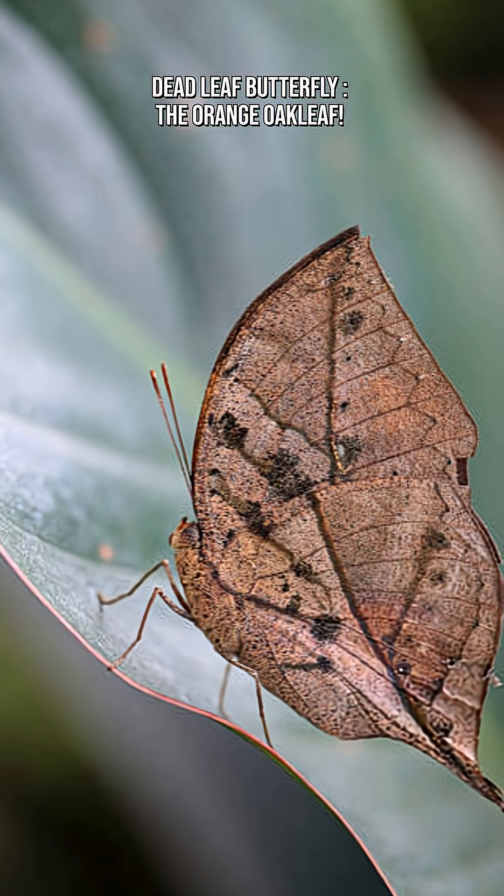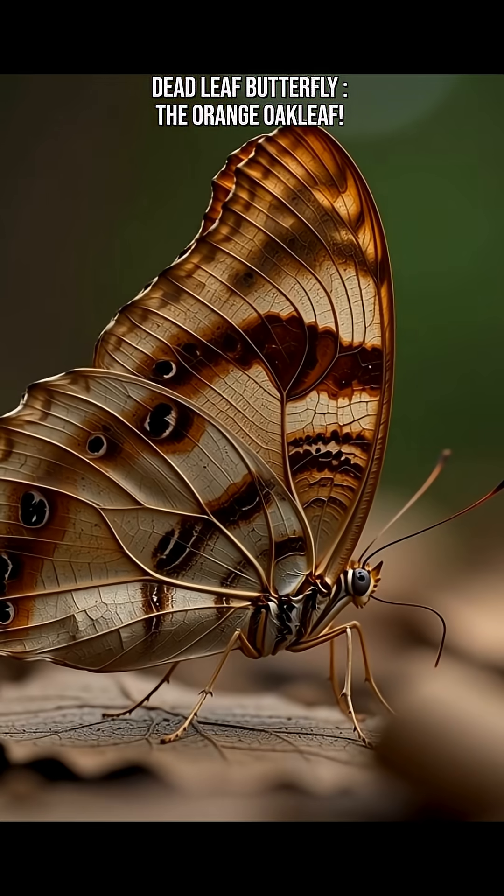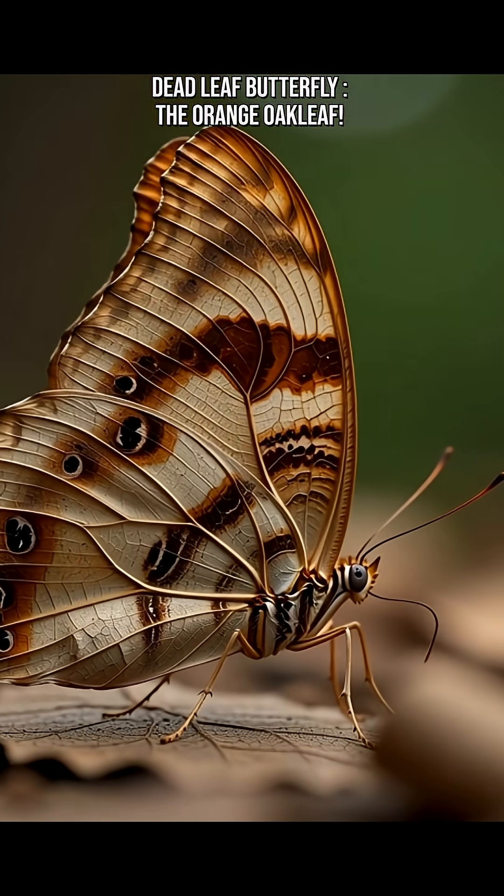The dead leaf butterfly, Kalima ennakis, also called the orange oak leaf, is a master of disguise found in South and Southeast Asia.